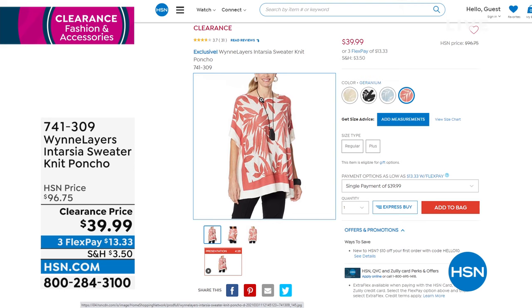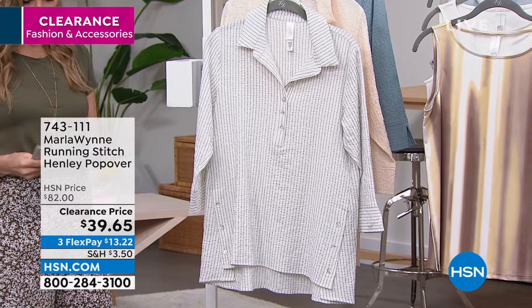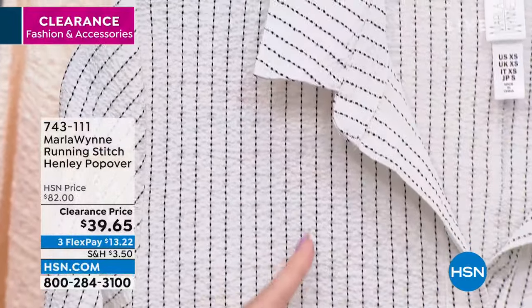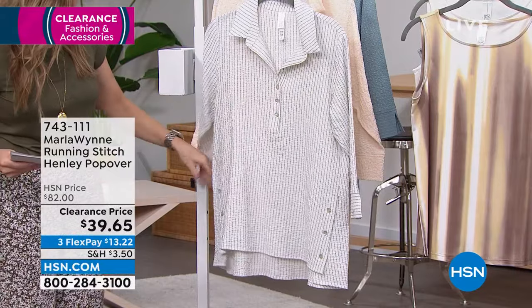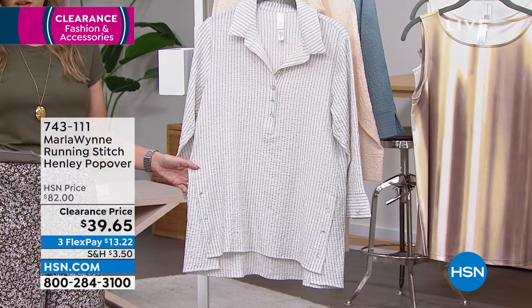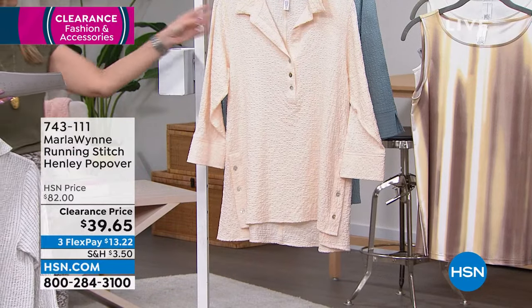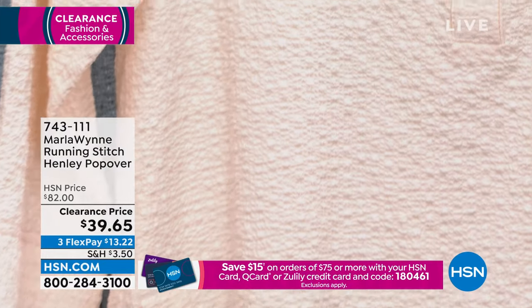If you just saw that boxy cotton sweater and were wondering what Annette was wearing underneath — it's this: a great little Henley popover, also on clearance, more than 50% off, and it is a customer pick. The first colorway is cloud, with a gorgeous running stitch — that vertical stitch is in black. These are real mother-of-pearl buttons down the front placket and on the side as well, so you can unbutton those. It's all about the details with Marla. This one is soft peach — it has a crinkly texture. Not see-through. Extra small through 3X, machine washable, with a high-low hem.